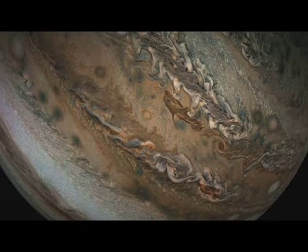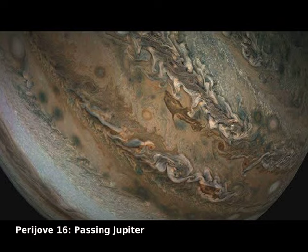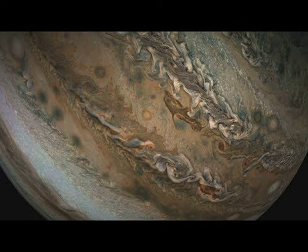Watch Juno zoom past Jupiter. NASA's robotic spacecraft Juno is continuing on its now month-long, highly elongated orbits around our solar system's largest planet. The featured video is from Perijove 16, the 16th time that Juno passed near Jupiter since it arrived in mid-2016.